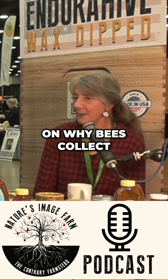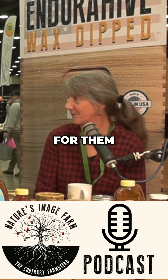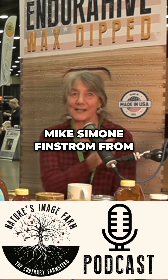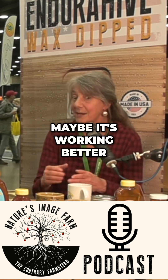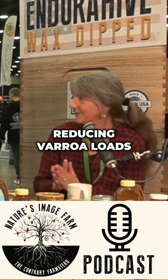We've been working on why bees collect propolis and what benefit it does to them. In a nutshell, it's just really good for them — it helps their immune systems and helps them fight disease. Mike Simone-Finstrom from the USDA lab just showed me some new data on maybe it's working better than we thought for reducing varroa loads.